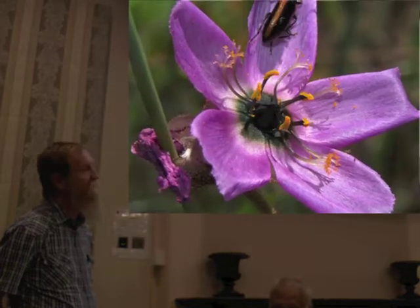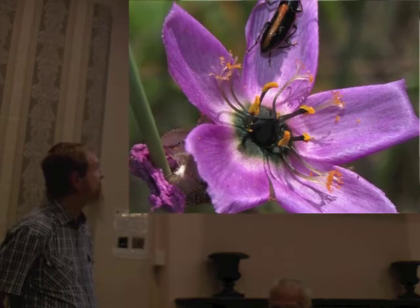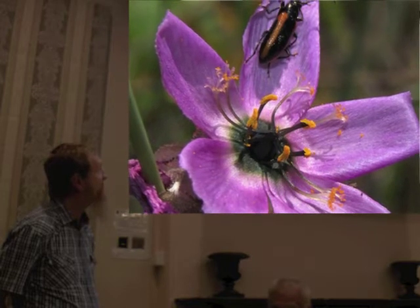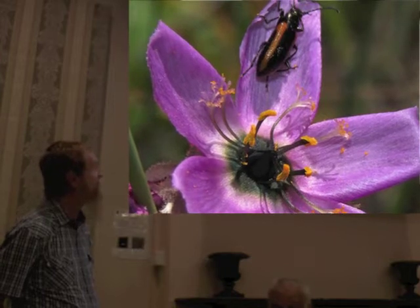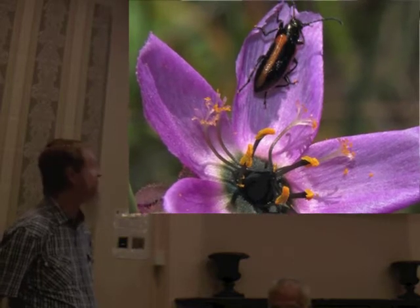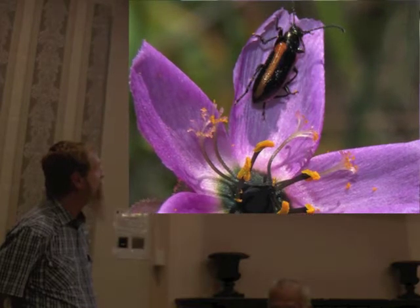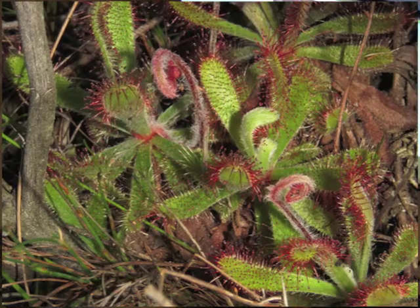Another interaction we saw was flower spiders on the flowers of Drosera cistiflora at Elim's food nature reserve. The spider wasn't as well camouflaged as others we saw, which tended to match the colour of the petals, but it was still effectively able to hunt. You can also see the finely divided stigma, which is distinctive for this species.